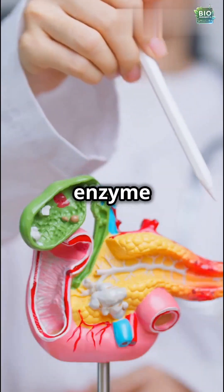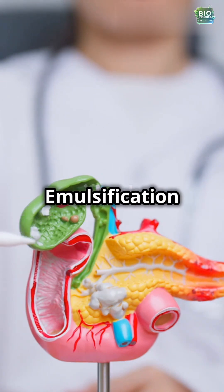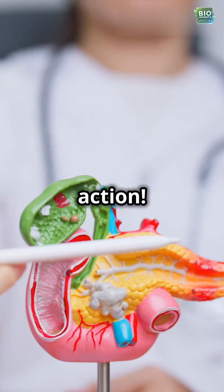Pancreatic lipase, an enzyme from the pancreas, then breaks fats into fatty acids and glycerol. Emulsification helps increase the surface area of fats for better enzyme action.